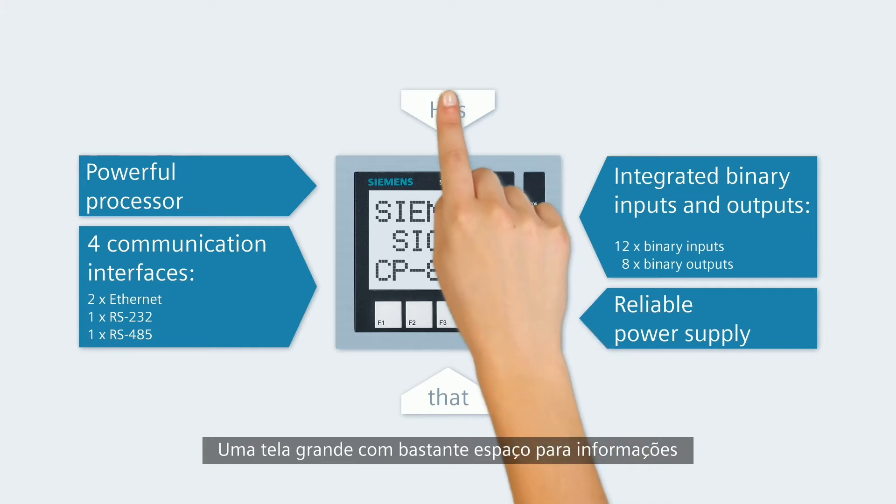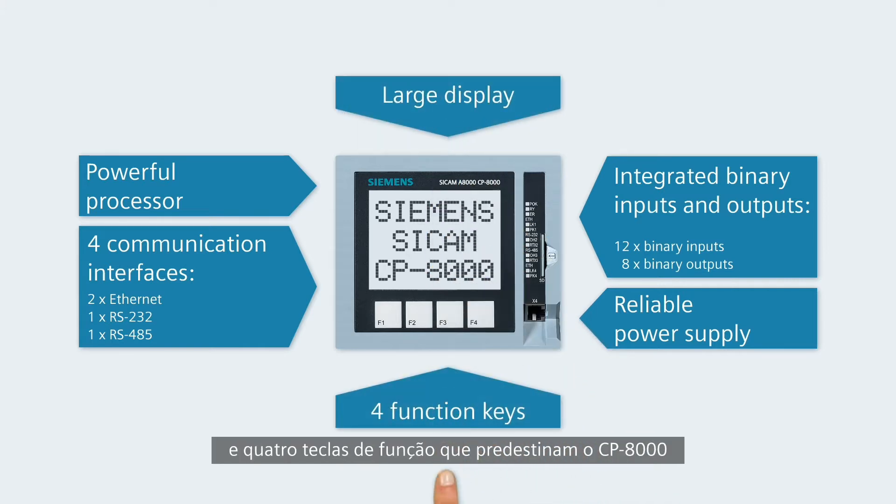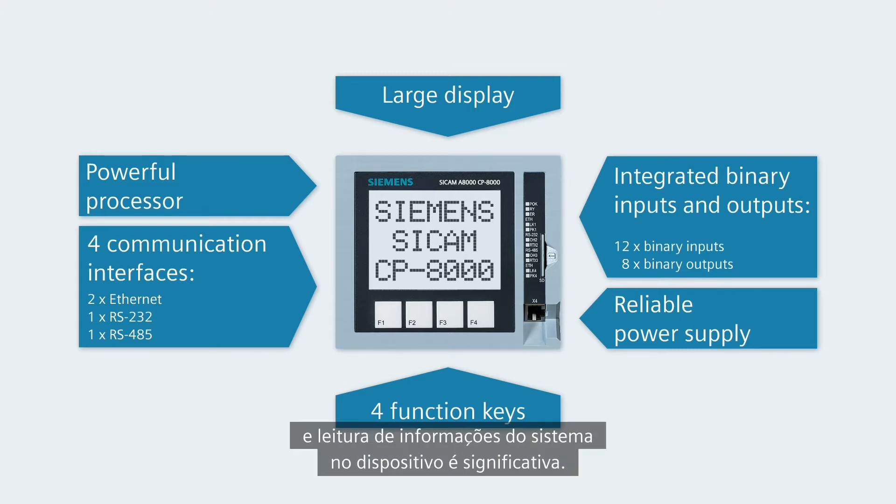A large display with lots of room for information and four function keys predestine the CP8000 for areas of use where the monitoring and reading of system information on the device is significant.